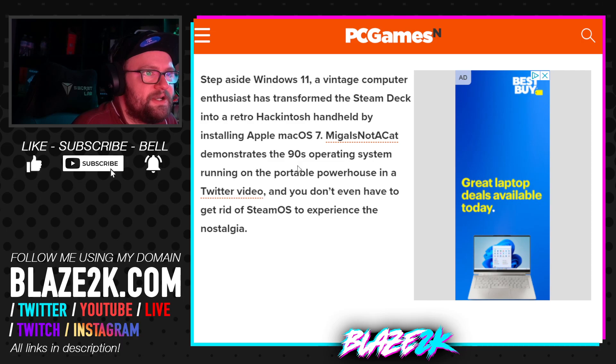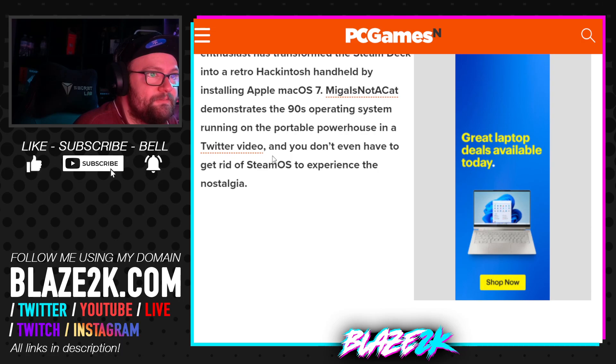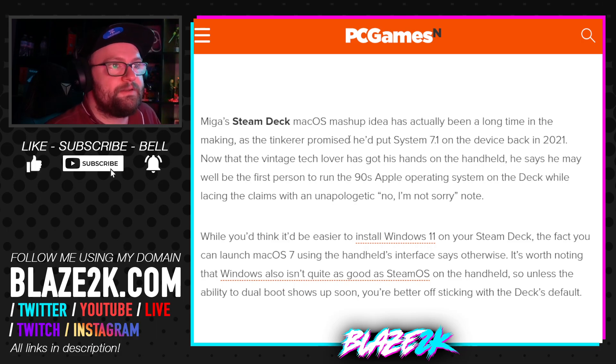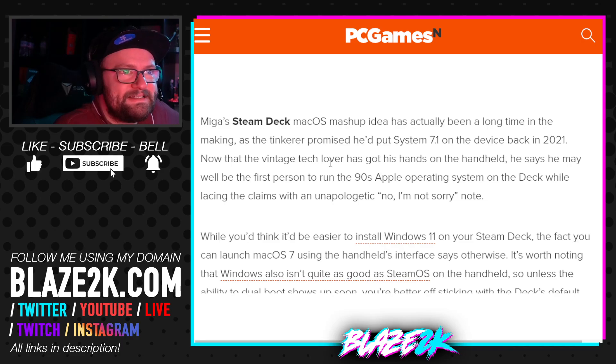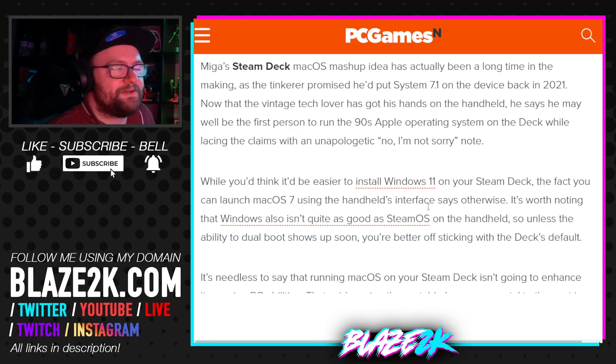He demonstrates the 90s operating system running on the portable powerhouse in a Twitter video, and you don't even have to get rid of SteamOS to experience the nostalgia. Miga's Steam Deck Mac OS mashup idea has actually been a long time in the making — he promised he'd put System 7.1 on the device back in 2021, and now that the vintage tech lover has got his hands on the handheld, he says he may well be the first person to run the 90s Apple operating system on the deck, lacing his claims with an unapologetic 'I'm not sorry.'